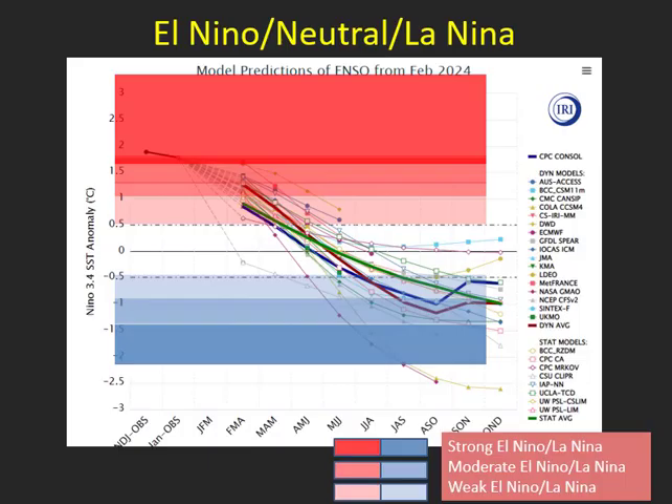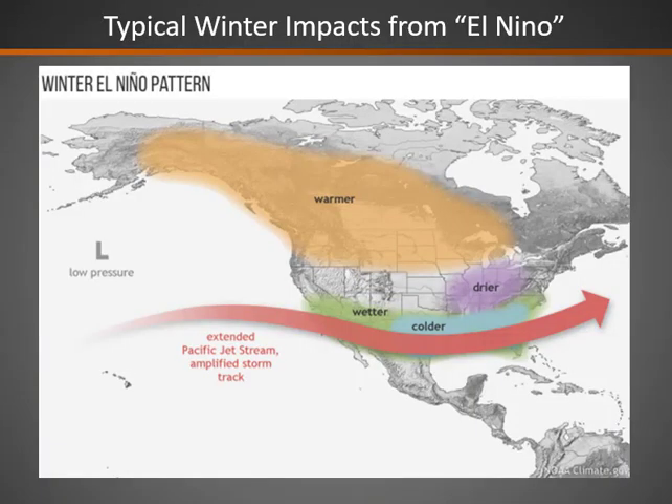We have been in a state of El Niño, but going forward this schematic — where each line is a different forecast model — shows the same general trend of transitioning from warmer sea surface temperatures through neutral conditions during the fire season, and then eventually potentially into La Niña later this fall. Our typical winter impacts from El Niño are most felt in winter. We haven't really seen this true pattern much of the winter, but we did see hints of it, particularly in the snowpack, with heavier snowpack over the southern half to two-thirds of the Great Basin and drier and warmer conditions further north.